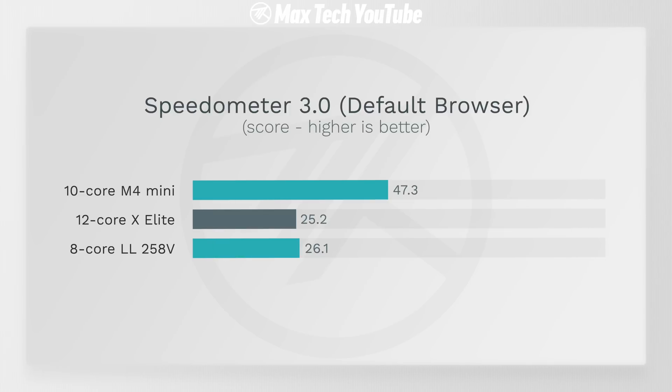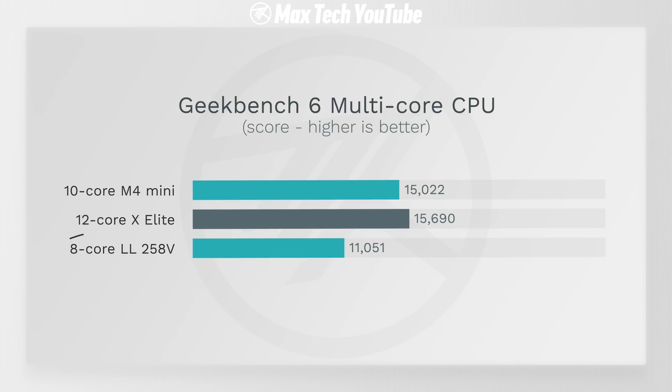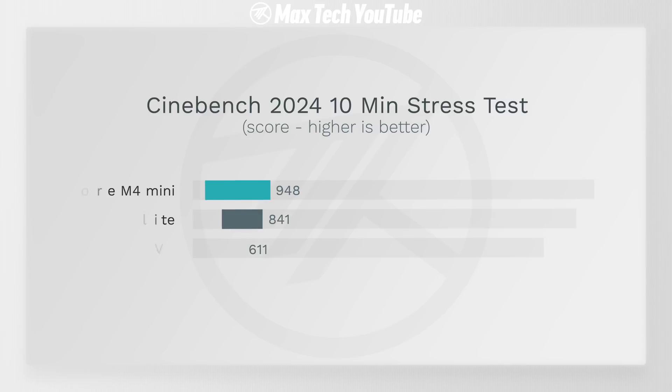Everyday tasks and apps will be snappier, web browsing super quick, as shown in the Speedometer 3.0 web browser benchmark. You get multi-core performance of over 15,000 points — really impressive for this tiny machine, beating Intel's Lunar Lake chip and being almost as good as the best Snapdragon X Elite, while actually beating it in the Cinebench 2024 multi-core stress test.